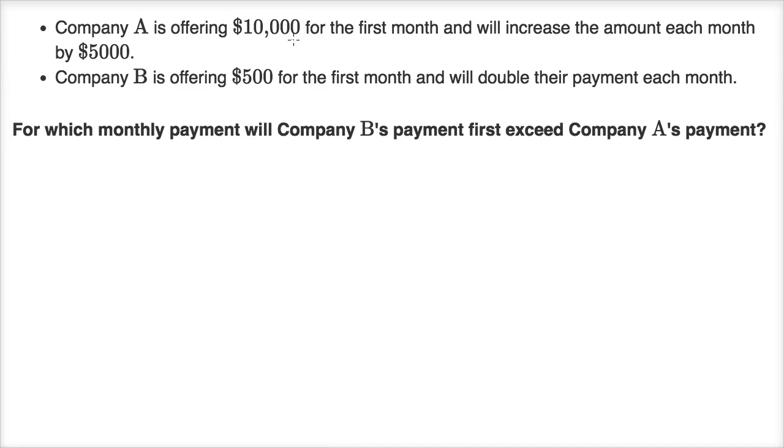Company A is offering $10,000 for the first month and will increase the amount each month by $5,000. Company B is offering $500 for the first month and will double their payment each month. For which monthly payment will Company B's payment first exceed Company A's payment? Pause this video and try to work that out.